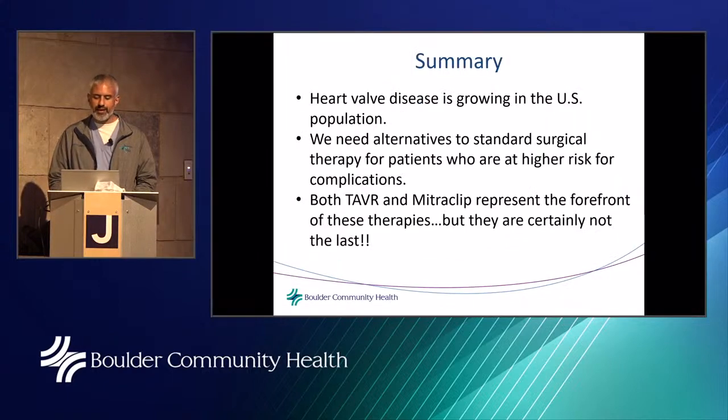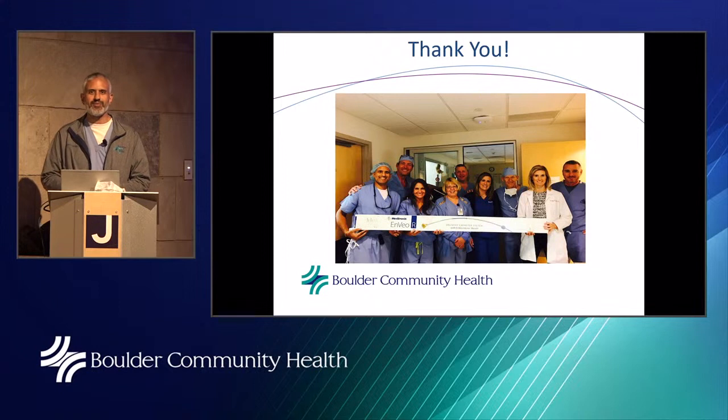With that, I'd like to open the floor up for questions. Thank you for watching.